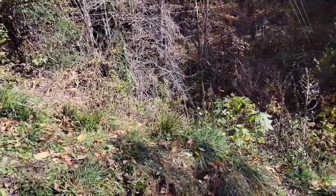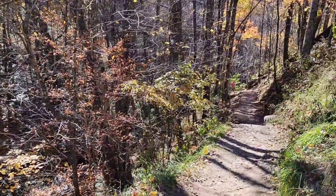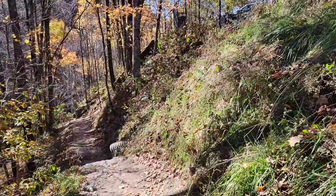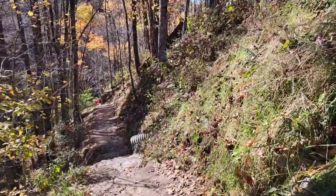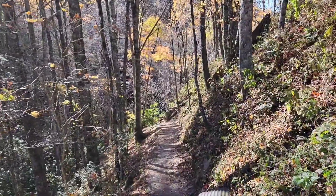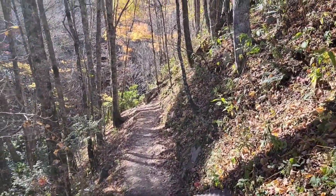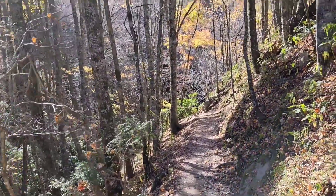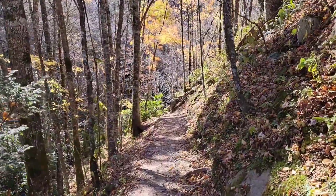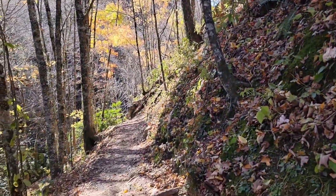Now folks, to get to the falls it's pretty steep — not really long, but very, very steep. We're actually doing this without our hiking sticks; we left those in the car. Most people don't have them anyway. We heard it's relatively short, but you can see a nice beautiful fall, so we're taking you along with us.